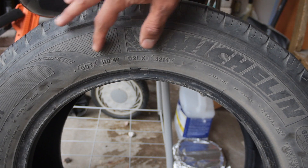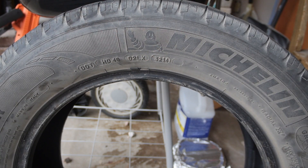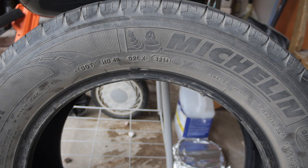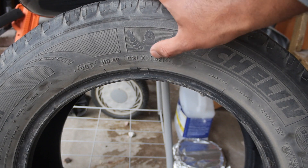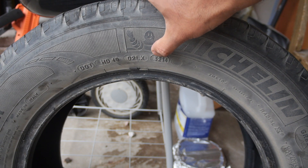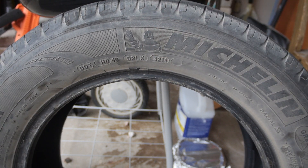So what do the codes symbolize? Well, first and foremost is really the plant where Michelin, in this case, the manufacturing of the tire occurred, and another code that is specific to Michelin and their codes related to their tires. But what really matters to us are those final four numbers of the code — that tells us when the tire was actually made. Those first two numbers are the week it was made.